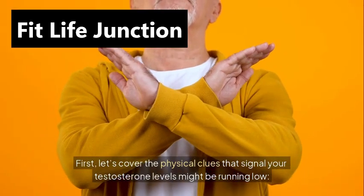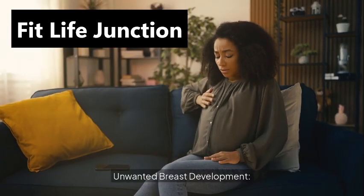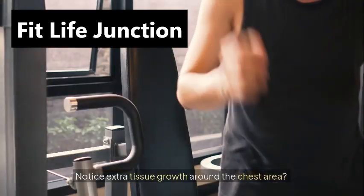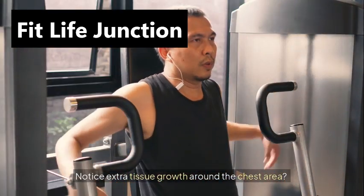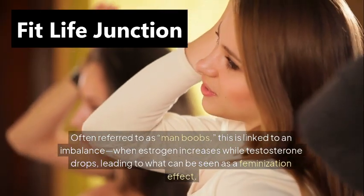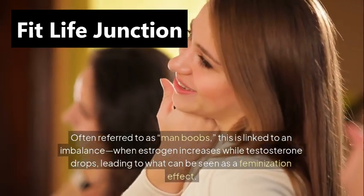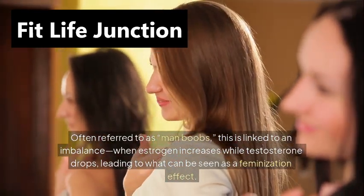Let's cover the physical clues that signal your testosterone levels might be running low. First, unwanted breast development. Notice extra tissue growth around the chest area, often referred to as man boobs. This is linked to an imbalance when estrogen increases while testosterone drops, leading to what can be seen as a feminization effect.